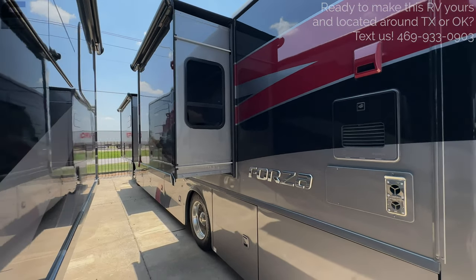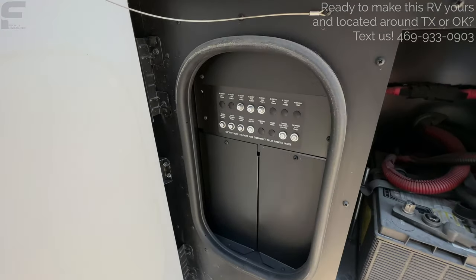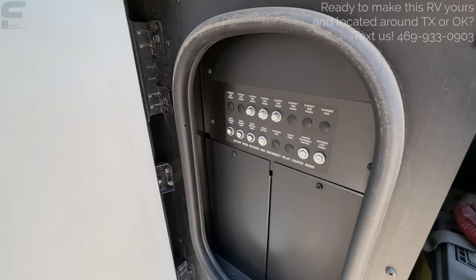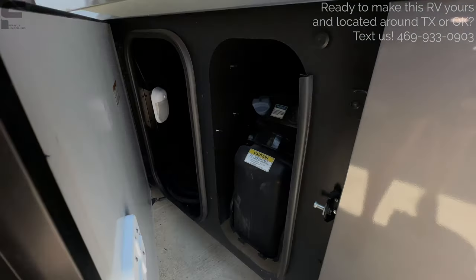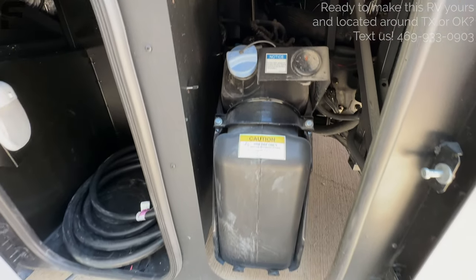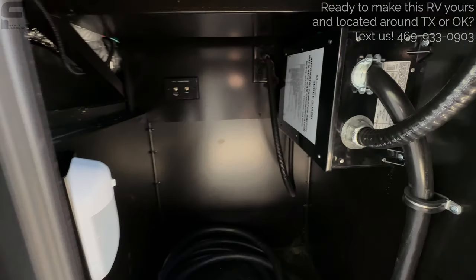Two more slide-outs on this side, with slide toppers on those as well. Opening up more of these doors: here are your chassis batteries and fuse panels. These have pop-out fuses — if any ever pop out, just push them back in to reset the fuse. Then there's the air cleaner I mentioned. Open up the next compartment: this is your DEF fluid fill and tank. Down through here you also have a surge guard built in, plus cable and satellite connections.